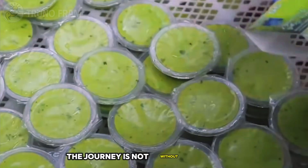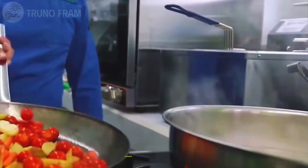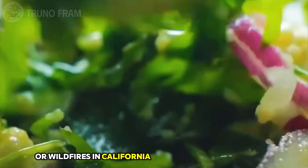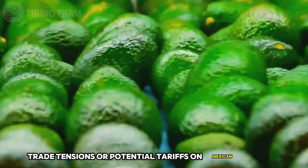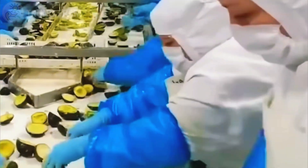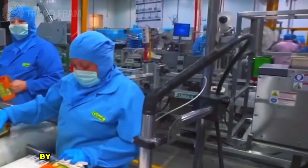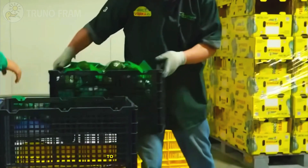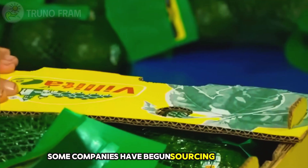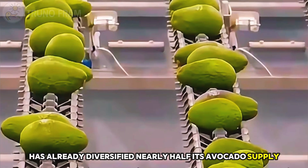Of course, the journey is not without challenges. Prices can fluctuate when weather or politics interfere. Droughts, hurricanes, or wildfires in California can sharply reduce supply. Trade tensions or potential tariffs on Mexican produce can threaten affordability. Economists estimate that tariffs could raise U.S. household costs for avocados by nearly 1% — a small number that adds up quickly when multiplied across millions of homes. To reduce dependency, some companies have begun sourcing from Peru, Colombia, and Chile. Chipotle, for example, has already diversified nearly half its avocado supply away from Mexico.